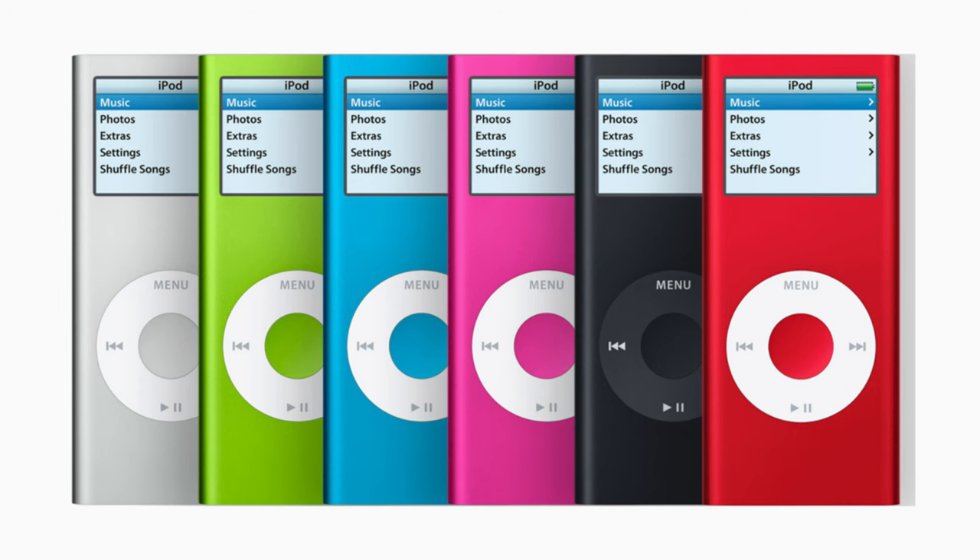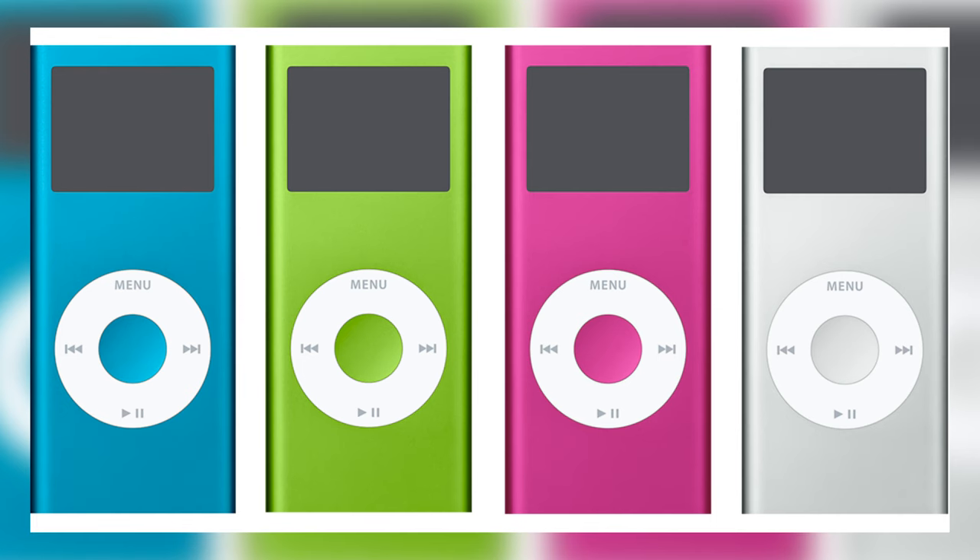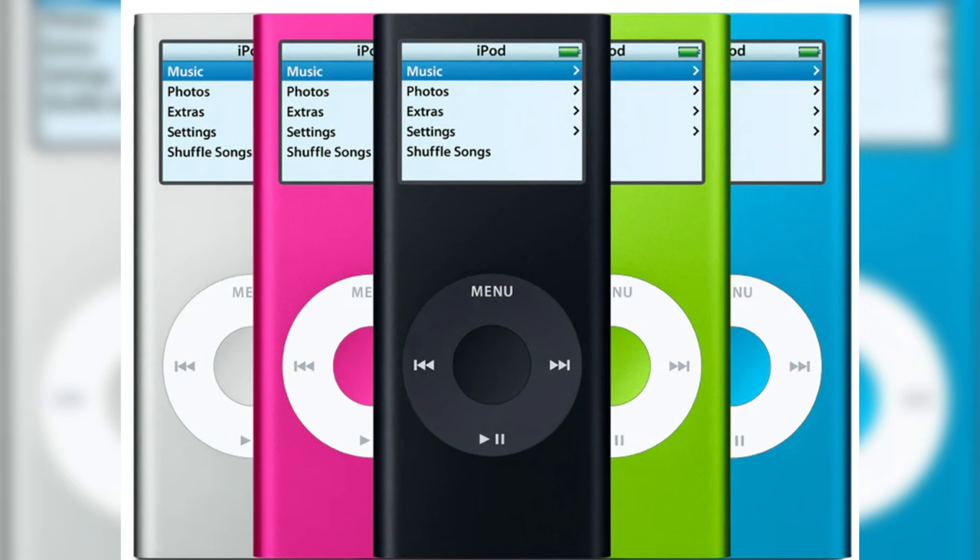After just two years, iPod Nano second generation offered a thin design, a bright-colored display, 6 stylish colors and up to 24 hours of battery life, and brought up to 2000 songs in users' pockets. Another step in its evolution took only one year.